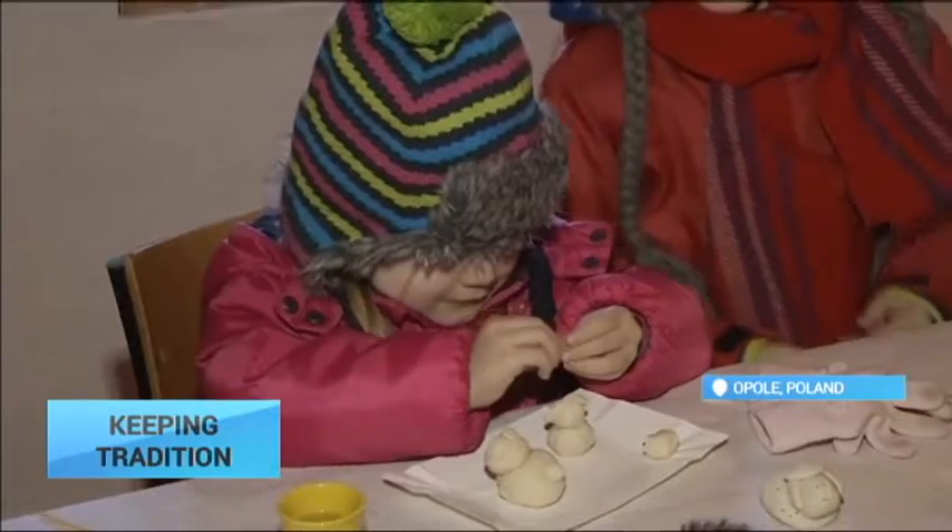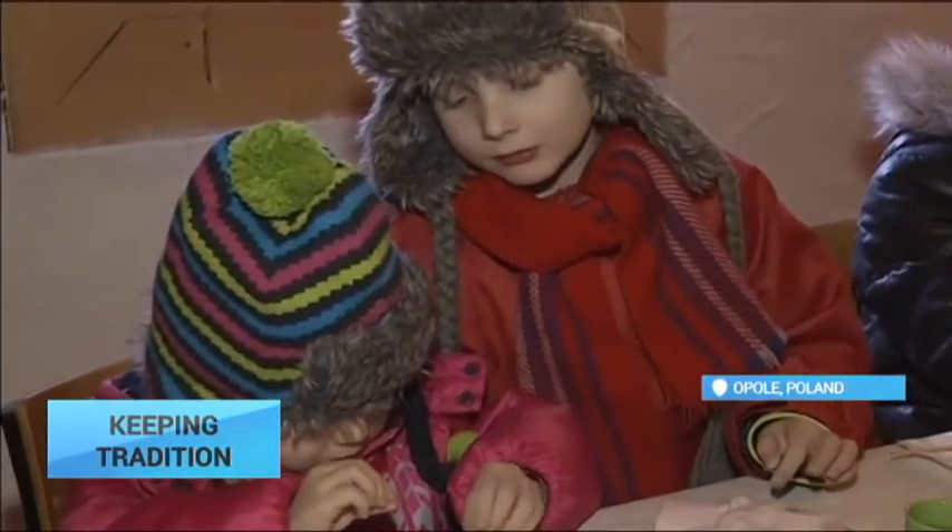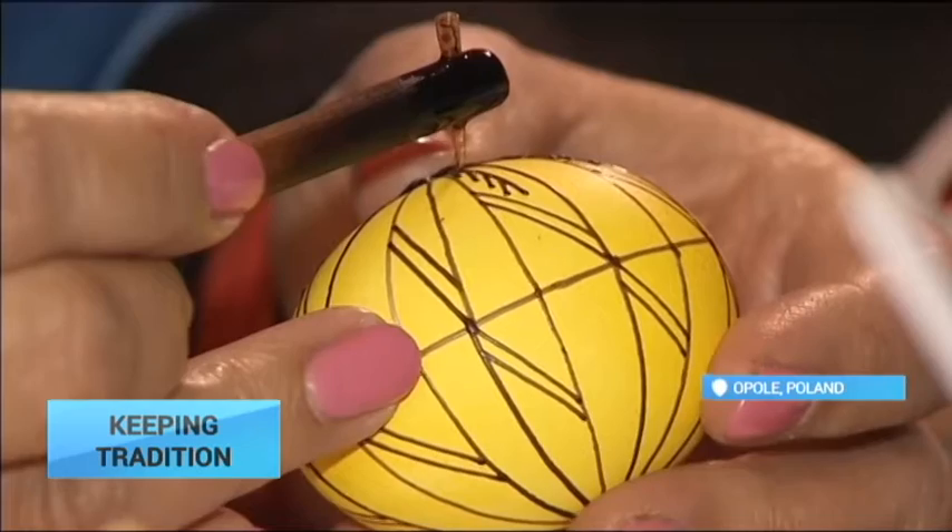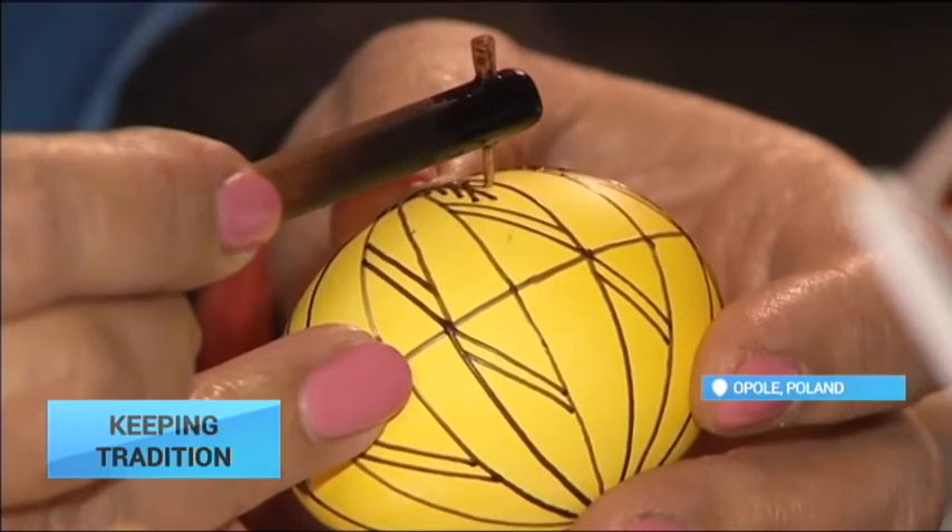Young visitors could test their skill at painting eggs or making figures of Easter bunnies, while the older, more patient visitors learned to paint intricate patterns on eggs using wax.